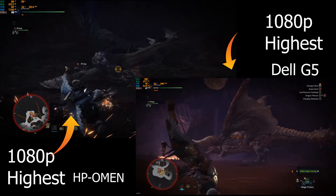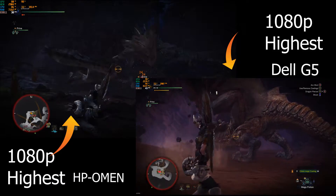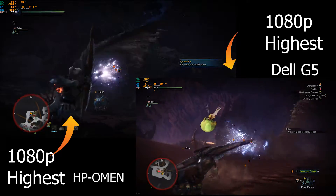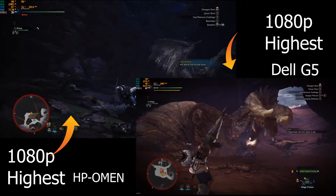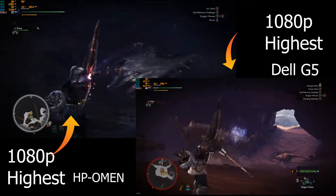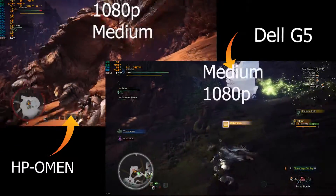Another thing to put in consideration is that the HP Omen actually has a mini DisplayPort, so that means you can get over 60 frames per second if you're connected to an external monitor. If I connect my main monitor, which is 165Hz, I'll be able to actually get 165Hz, or at least 144Hz, and get those additional frames per second.